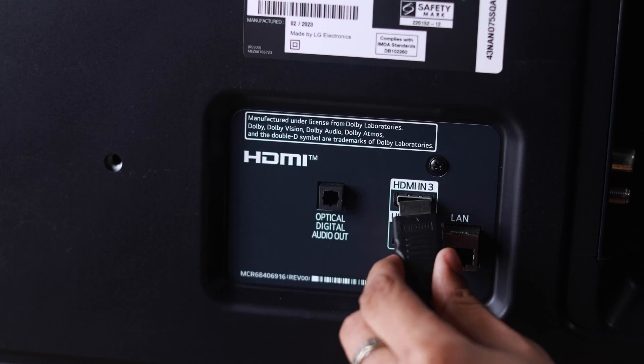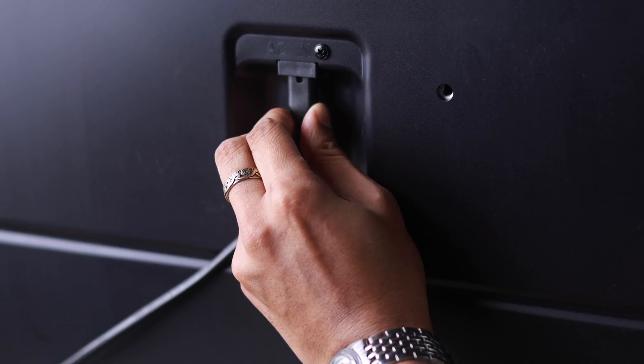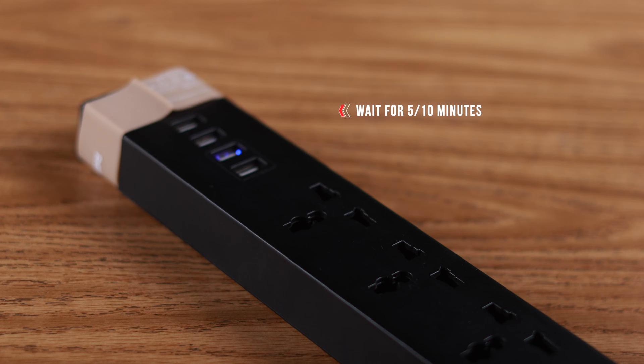You can try changing the cables or the HDMI port and see if that helps. Before turning on your TV, keep it disconnected from power for about 5 to 10 minutes to give it a soft reset, and this should help you fix the issue.